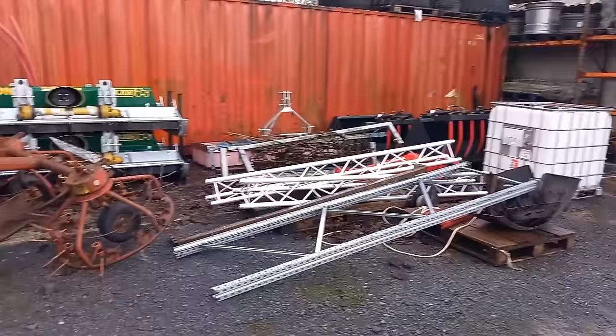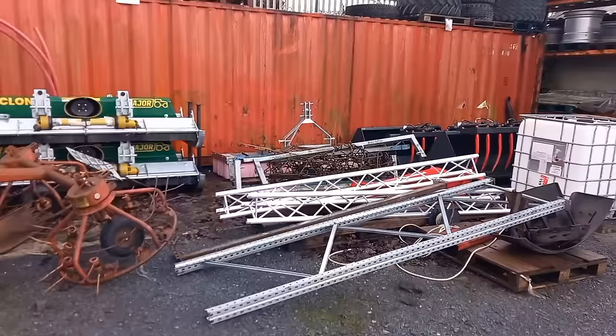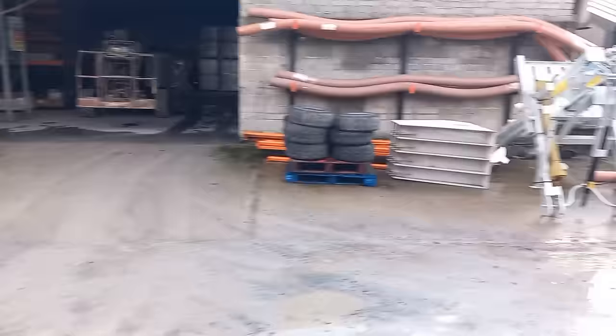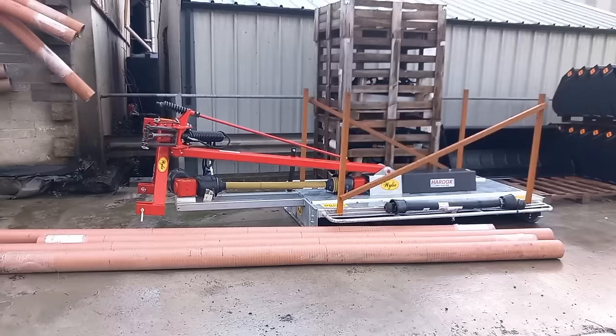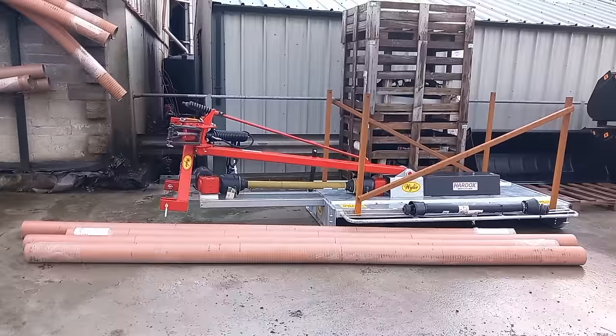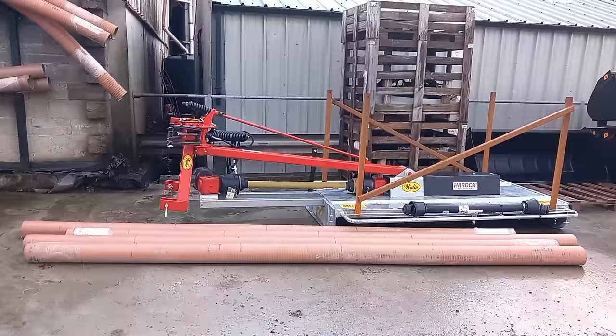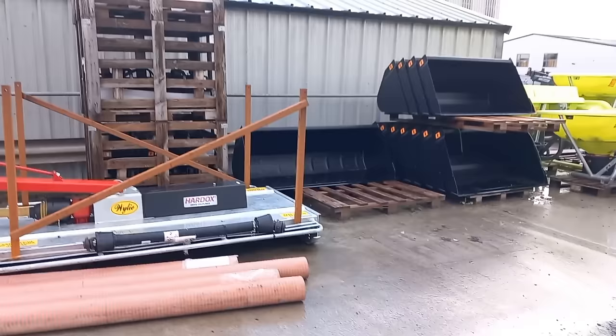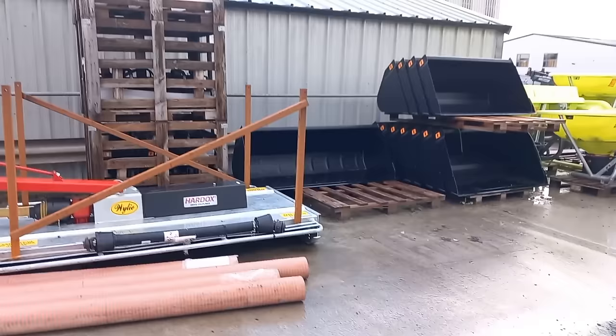I actually met a fella about 10 years ago who was trying his best to push these brushes and fellas didn't really like them. But they've become a very large success. We have a Major agitator. A WYLIE — WYLIE hard docks drive coupling. She's a topper — kind of a side-mounted topper, she travels behind you. There's nothing to go wrong in it — one gearbox, two gearboxes, one hydraulic hose. That's it. Basic machine. Brand new off the shelf.